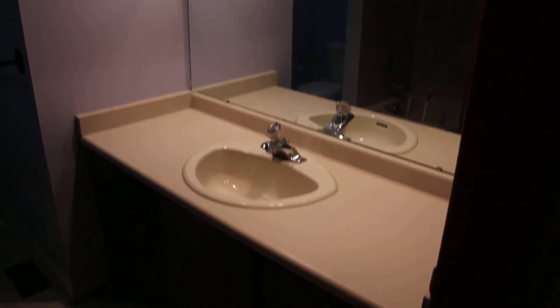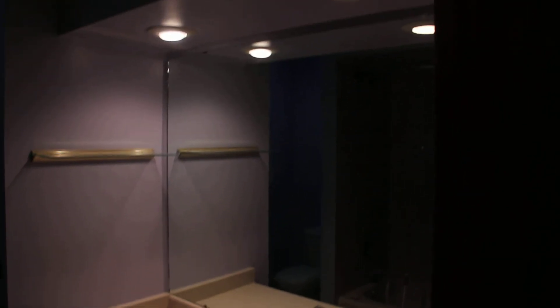The bathroom needs a bit of work, but don't worry — we have these items addressed. We've got a nice vanity and two pot lights.